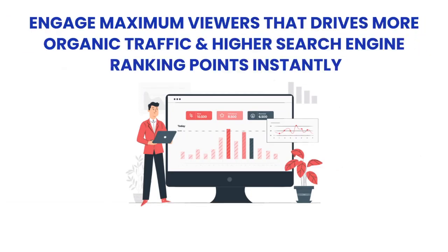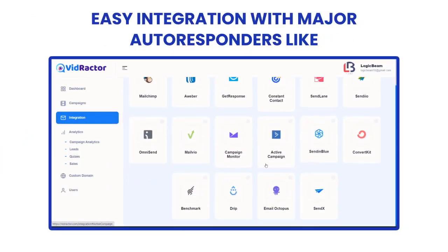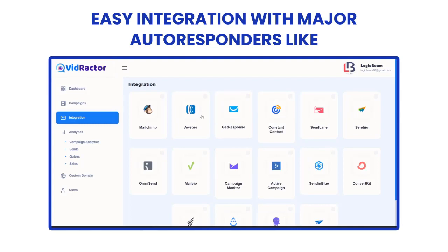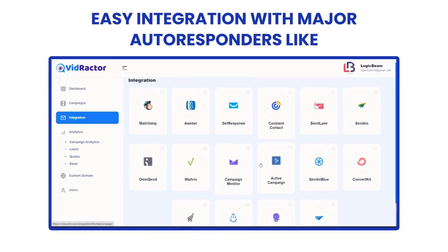Engage maximum viewers to drive more organic traffic and higher search engine ranking points instantly. Easy integration with major autoresponders like Aweber, MailChimp, GetResponse, ConstantContact, SendLane, Sendio, OmniSend, MailVio, Campaign Monitor, ActiveCampaign, SendInBlue, ConvertKit, Benchmark, Drip, EmailOctopus, and SendX.